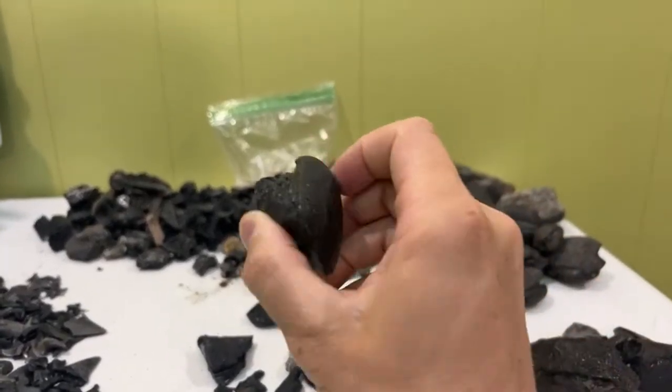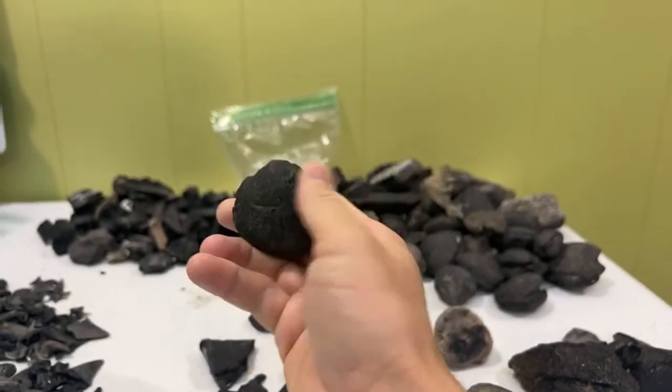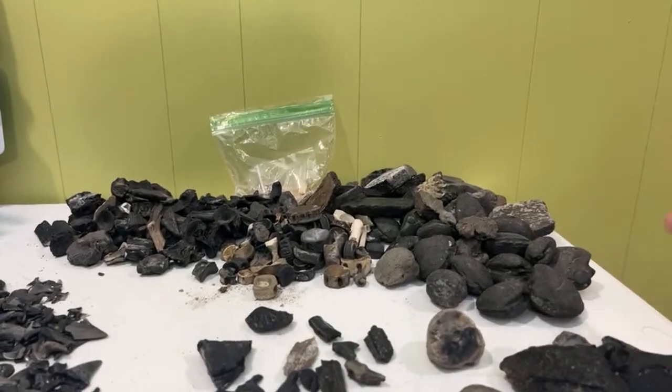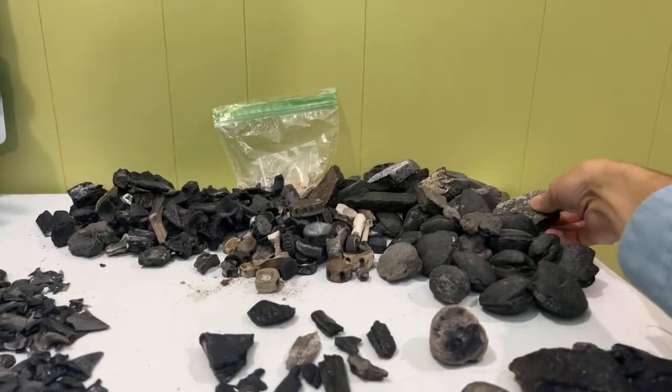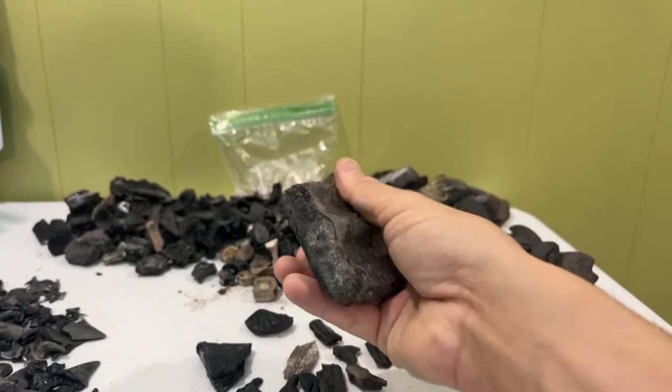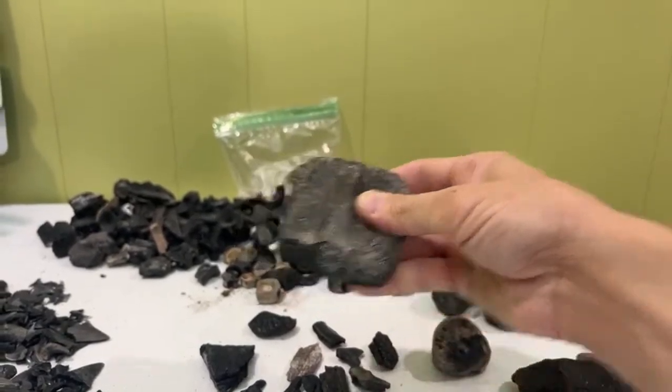Of course, clam steinkerns — these are great little heart-shaped clam fossils. And more big chunks of sea turtle carapace. Really neat pieces there.